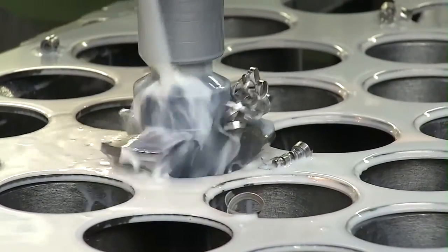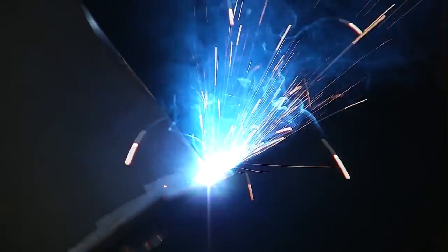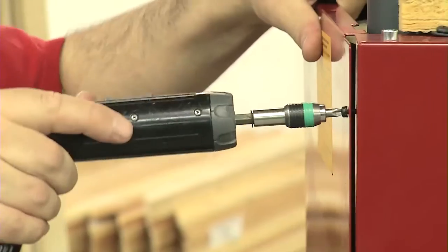Top-grade products with a worldwide reputation are created on the latest production lines with painstaking craftsmanship. The Hoval Ultragas is in a class of its own.